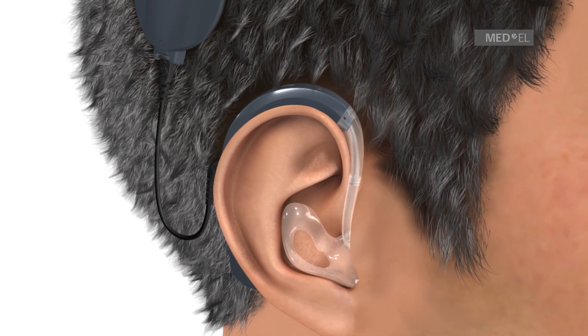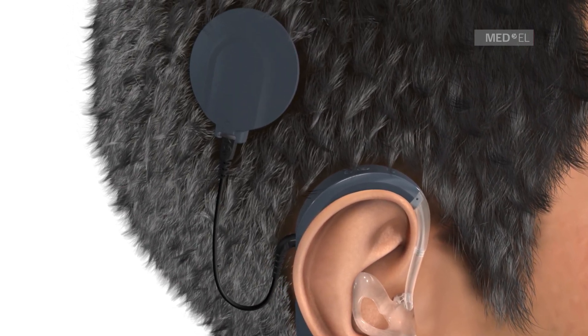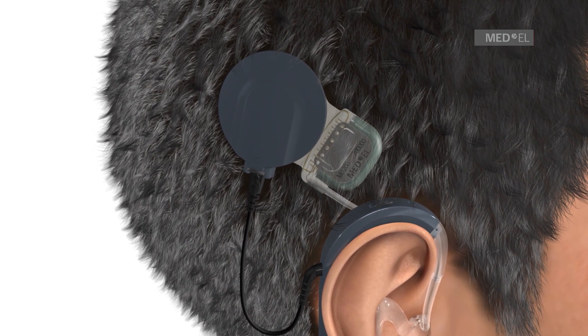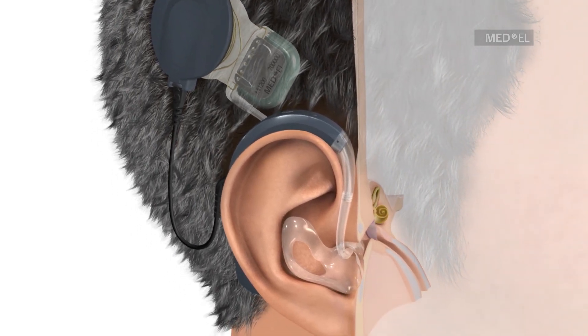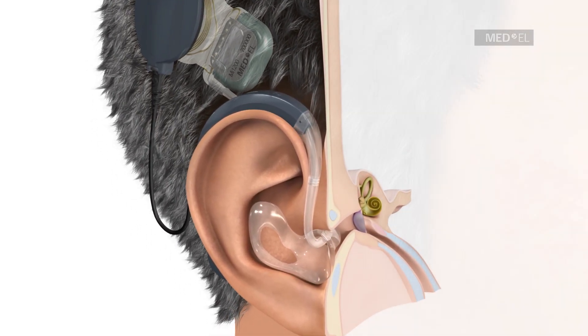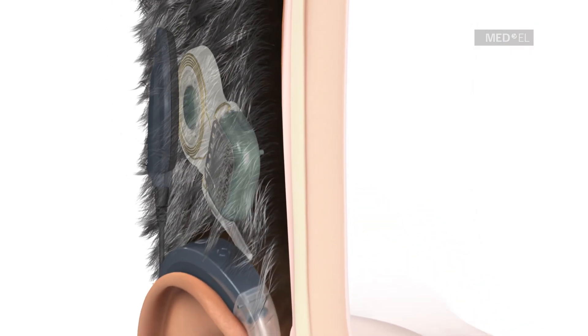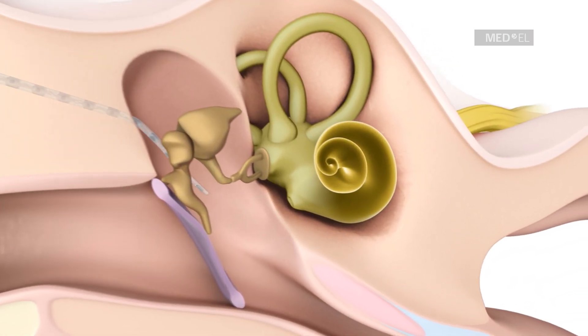The Synchrony EAS system consists of the externally worn Sonnet EAS Audio Processor and the internal Synchrony Cochlear Implant. The Sonnet EAS Audio Processor is worn behind the ear with a customized ear mold that is worn in the ear. The Synchrony Implant is surgically placed under the skin and a flexible electrode array is inserted into the cochlea.